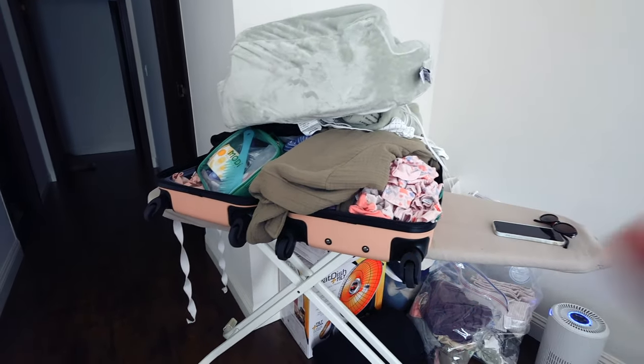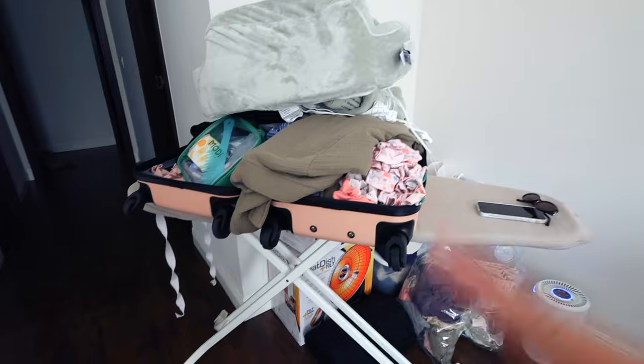Over here is just my hospital bag things. It looks really crazy but I will be organizing this a little bit better soon, and I think that will actually be my next video so stay tuned for that. That is the nursery update at 37 weeks.